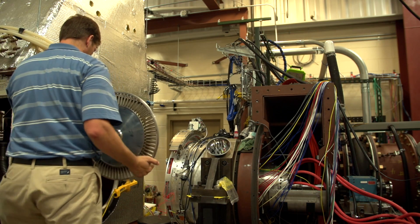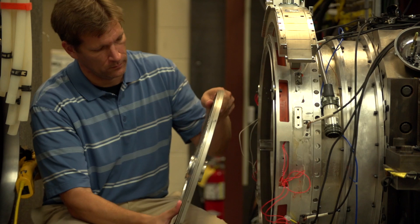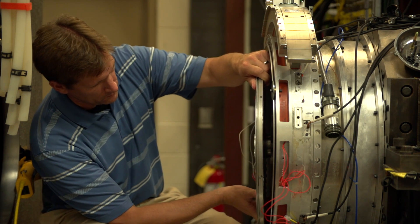The research that we do involves the aerodynamics of the flow through the engine. The compressor section, the combustion section, the turbine section, and the nozzle are the different major components of an engine. What we study is the flow and heat transfer and thermodynamics of how the air moves through the engine.